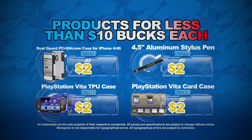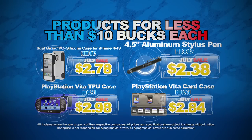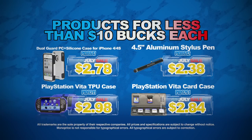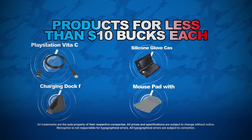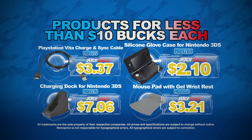Grab any of these products for less than $10 each: like this dual-guard PC and silicon case for iPhone 4 and 4S, this 4.5-inch aluminum stylus pen, this PlayStation Vita TPU case, this PlayStation Vita card case, this PlayStation Vita charge and sync cable, and this silicon glove case for Nintendo 3DS.